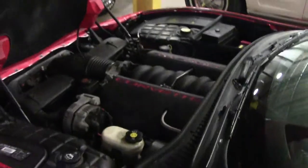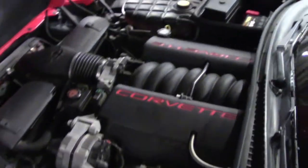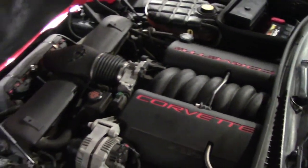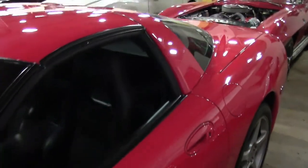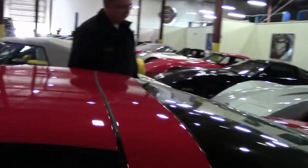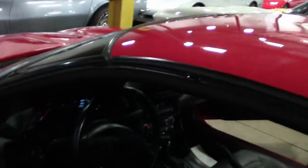The LS1 350 horsepower engine. Just a real nice example of a beautiful driver Corvette — 32,000 miles, nice and low. That beautiful black interior.